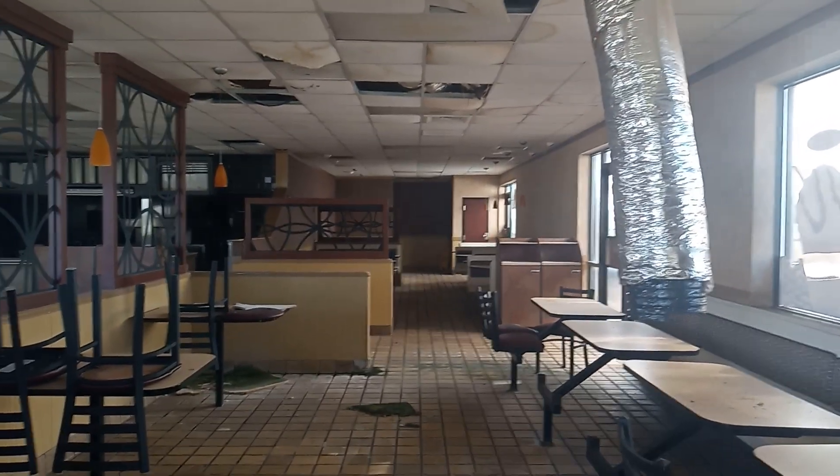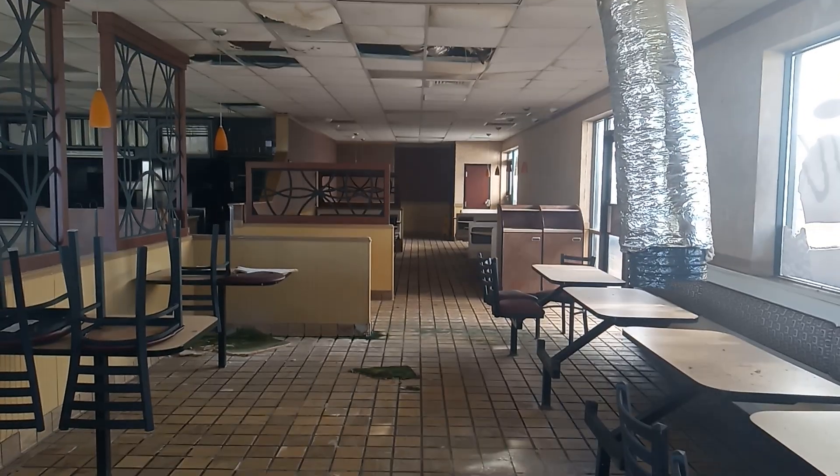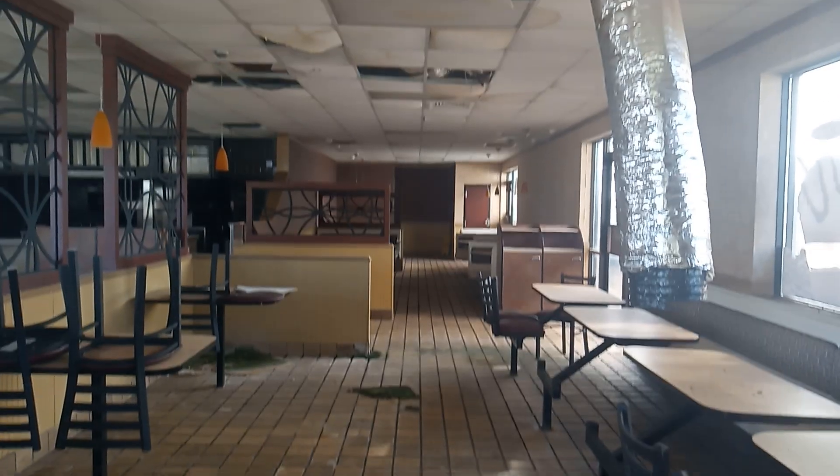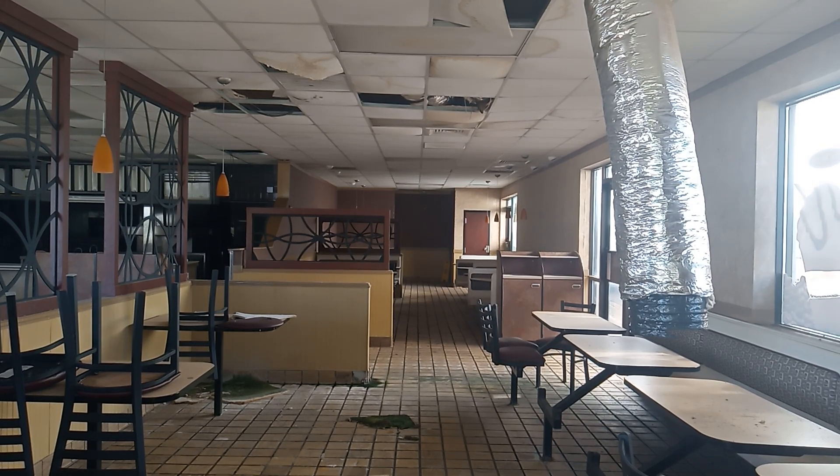Oh my god, it is disgusting in here. Wow, you can tell it's been abandoned for a long time. I'd say at least five years if not more.